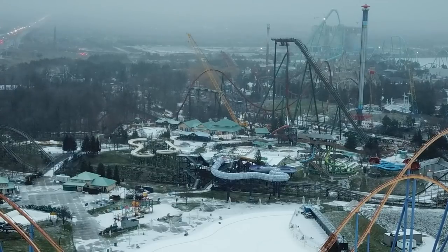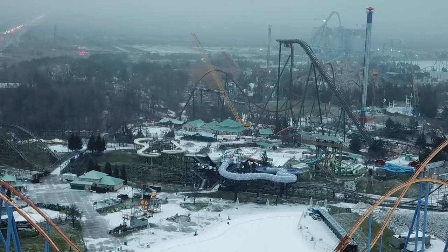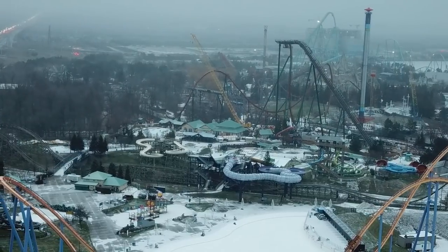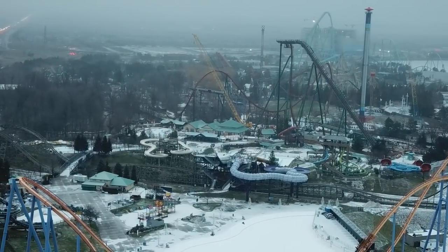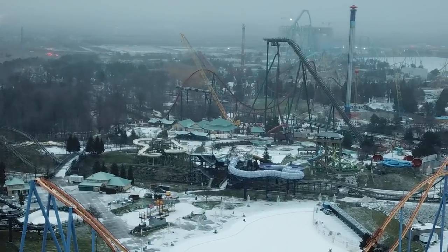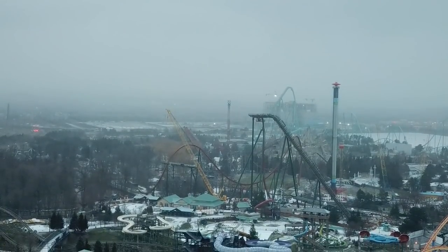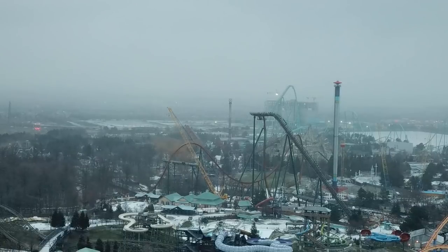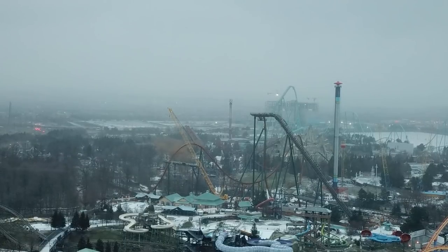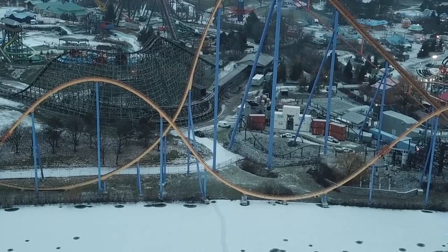It is harder to see what's done because there was a snowstorm starting when the drone was up. I wanted to grab you guys some quick footage of what was going on. You have the airtime hill out of the MCBR started — I'll point it out with an arrow because it is harder to see with snow and some fog on the screen.